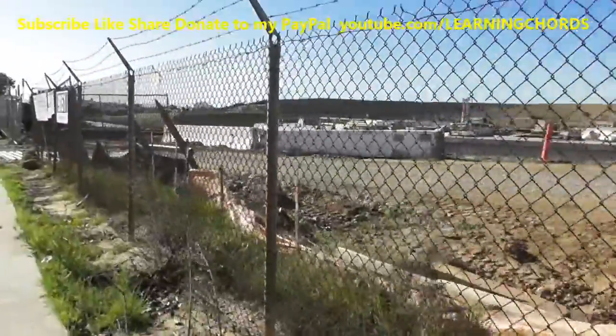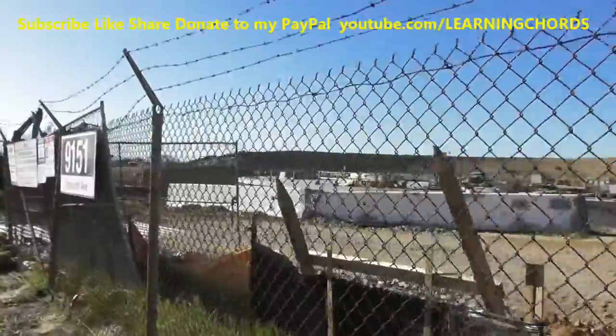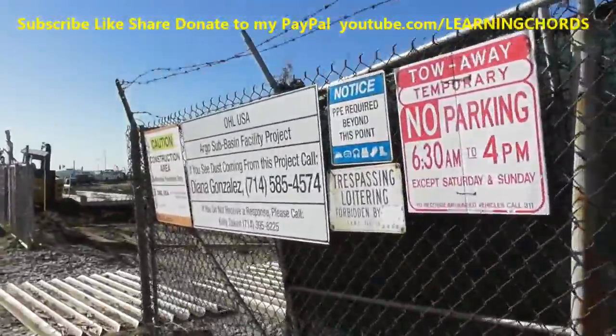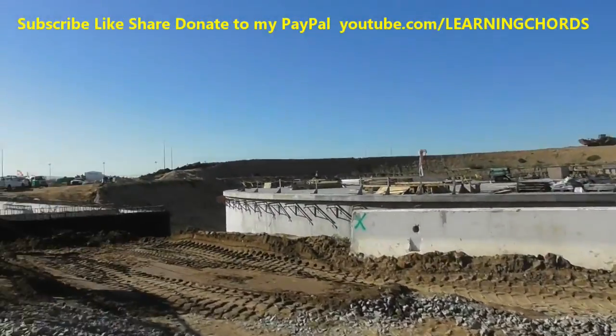I'm trying to make this a more positive video than the last few. I had a big video I was going to post yesterday and I just deleted the whole thing. Video was good, but the audio was not, so I just deleted it.